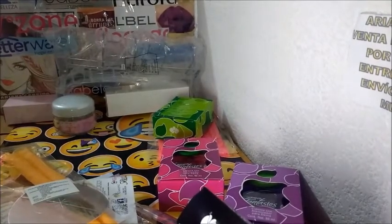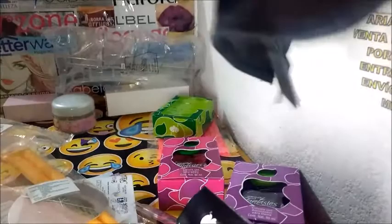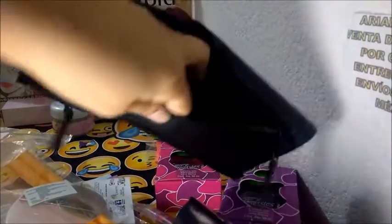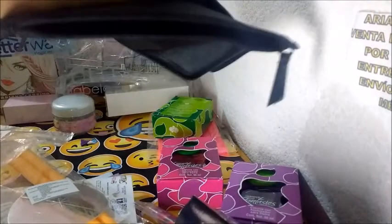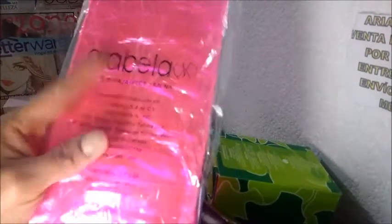De hecho la voy a abrir. Es lona, pensé que era más resistente, más rígida. Supongo que se puede guardar el teléfono, y por eso la pedí. Porque quería guardar el teléfono, pero si se cae obviamente va a sufrir. La parte que se siente más resistente es la de abajo porque tiene cartón, pero la otra parte no es tan buena. Baja efectos a 1.40, con una ganancia de 6.89.